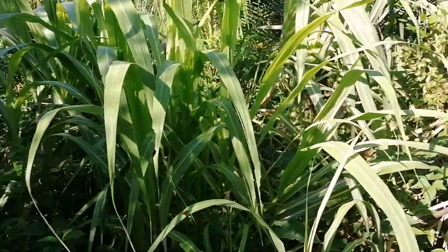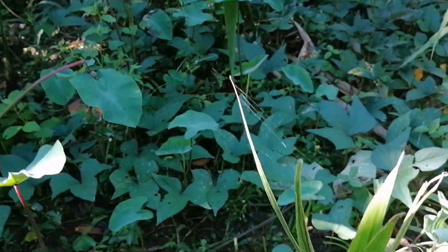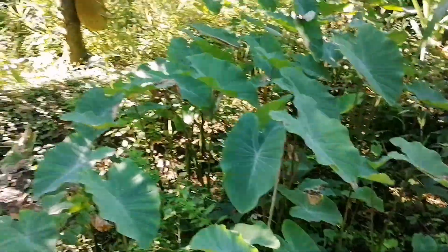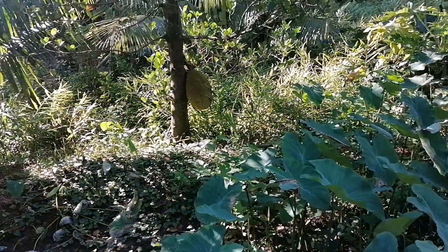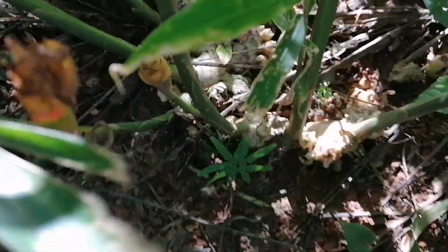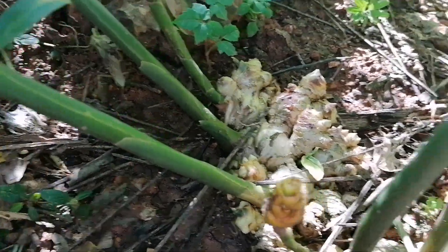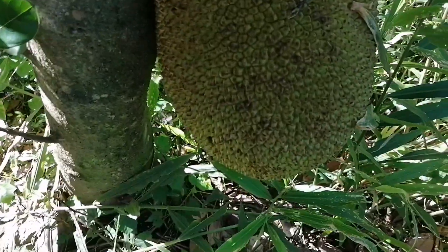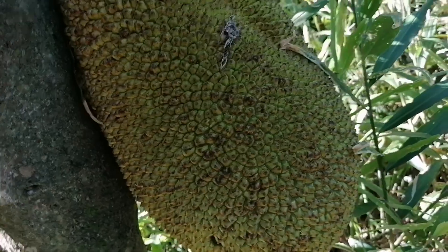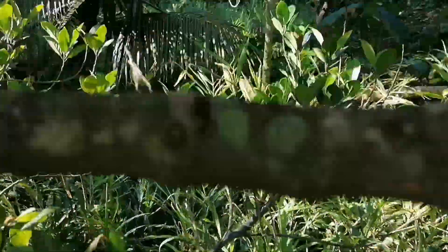We have sugar cane here, taro, sweet potato, and we have jackfruit over there. This is the ginger — see the ginger there. And coconut, our jackfruit, ginger plantation.